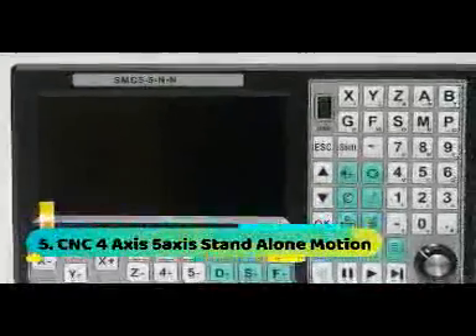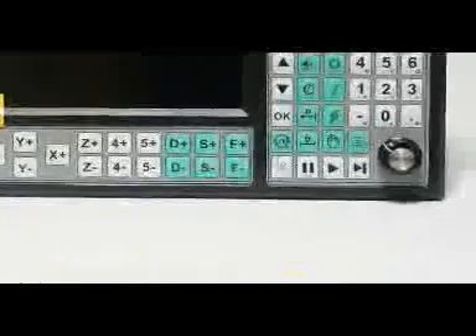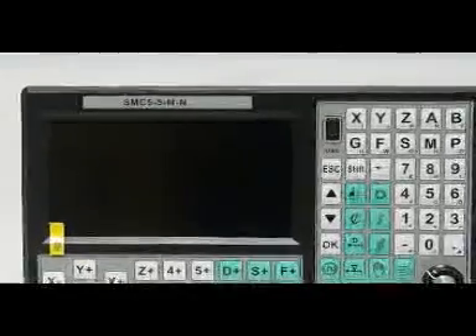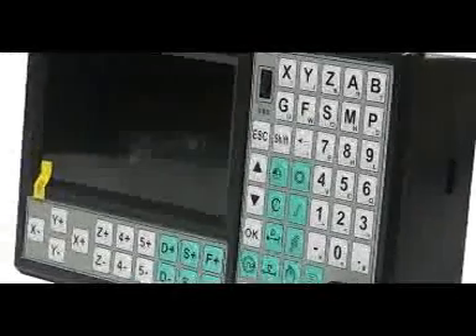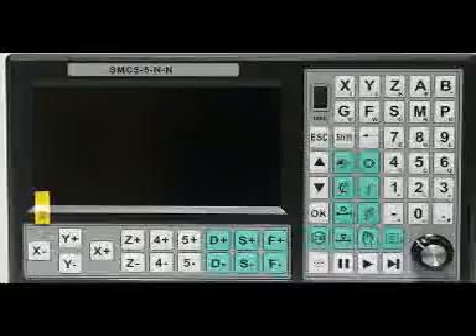At number 5: CNC 4-axis/5-axis stand-alone motion controller. High storage capacity — equipped with built-in memory and support for a 32GB U disk, this controller ensures ample storage for complex programs. Advanced user interface: the 7-inch large screen offers a clear, user-friendly interface for efficient CNC milling machine operation.